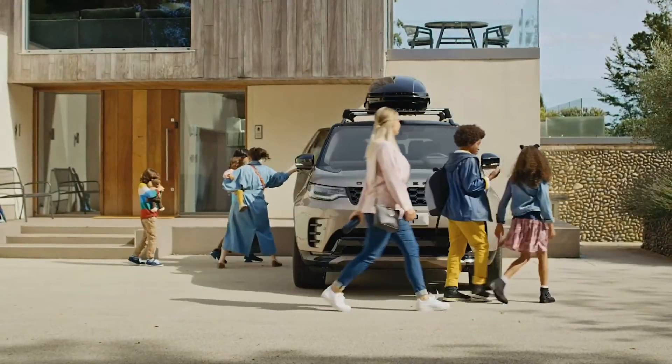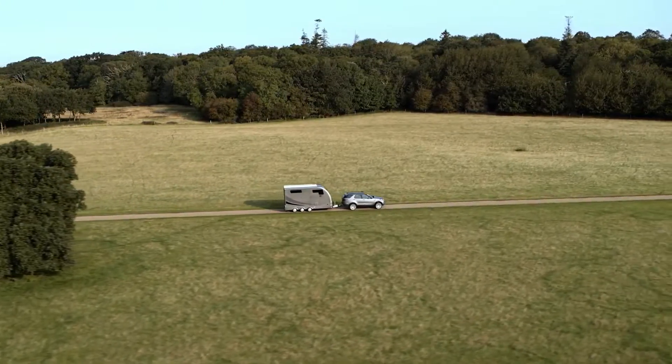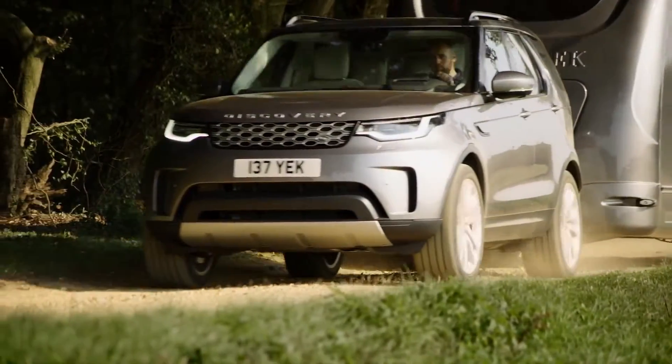Seven full-size adult seats ensure comfort for all passengers, and with up to three and a half tonne towing capacity, the greatest towing challenge is remembering you have a trailer on the back.